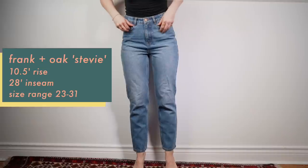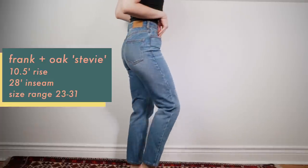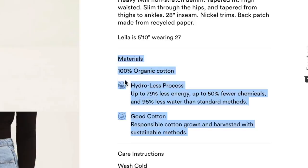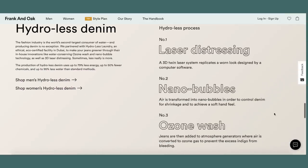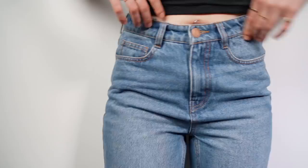This is in no particular order of preference — I have a pile of jeans in front of me and I'm just going for it. The first pair of denim that I wear a lot are these Franken Oak Stevie jeans. These are a tapered fit; I got mine in a size 25 and they fit true to size. They have a 10-inch rise, a 28-inch inseam, they're hydro-less denim, and they are made of 100% organic cotton, so they didn't use a lot of water or resources to make this particular denim. The denim itself is very thick and quite durable but still quite soft — it's not that crunchy, stiff kind of denim that takes a lot of work to break in.